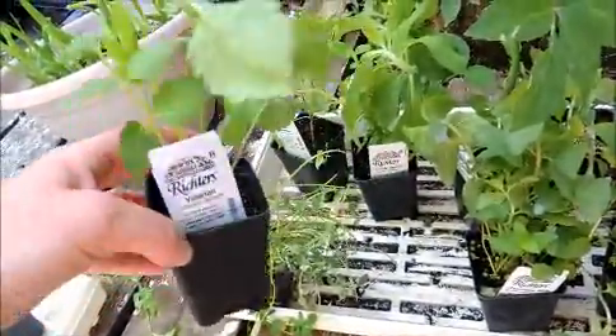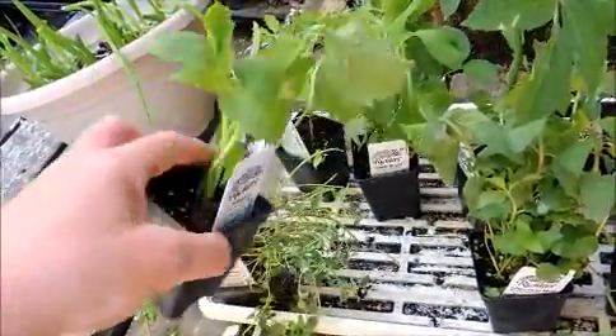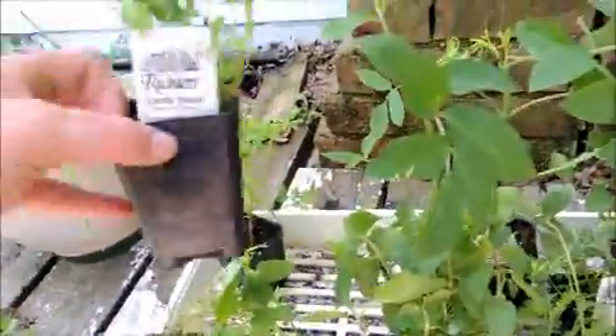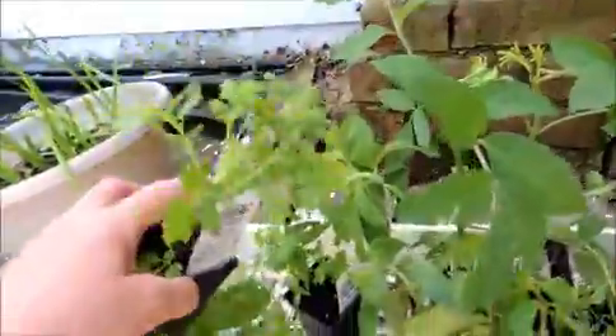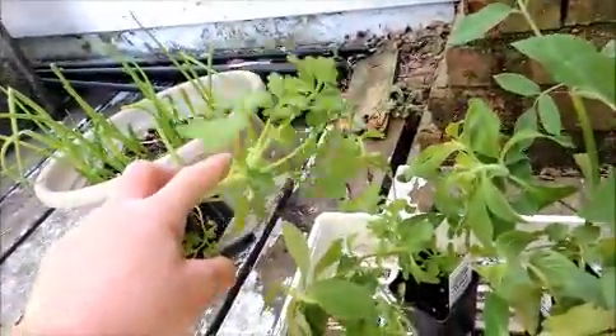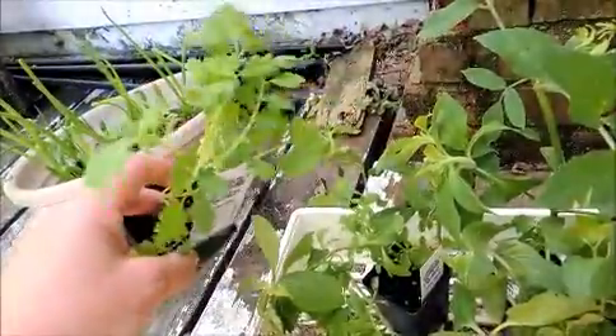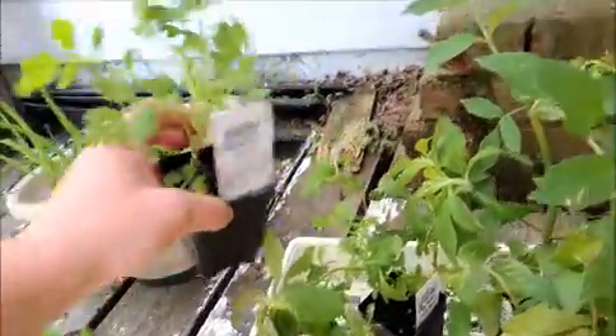Valerian - look how nice that one is, it shipped really nicely. I got Stevia - look at how beautiful and bushy that is, I can start using that one right away. And this is Feverfew. I tried twice to grow Feverfew from seed myself this spring and nothing germinated at all, so I'm really glad this plant came in and it's looking pretty healthy. That's awesome.